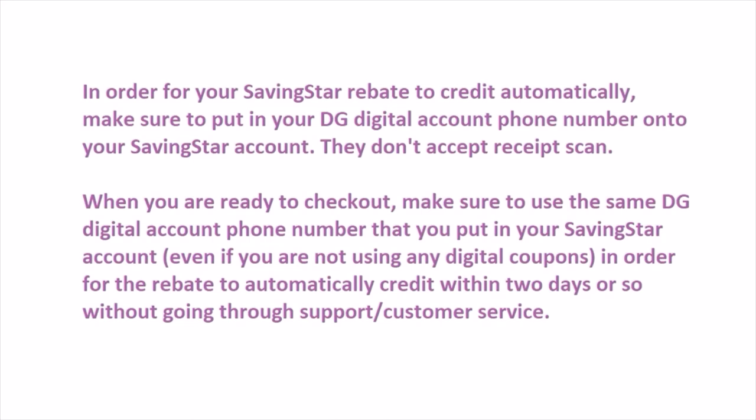If you forget to use the digital phone number or use the wrong one, take a picture of your receipt and go through support or customer service. They will probably manually credit your rebate onto your account.